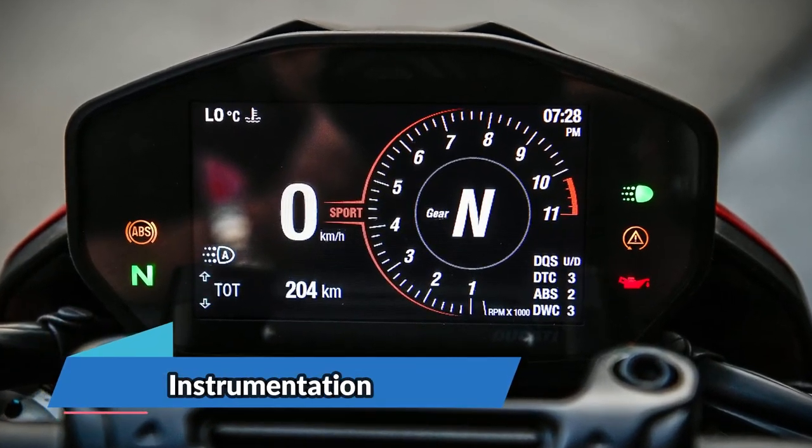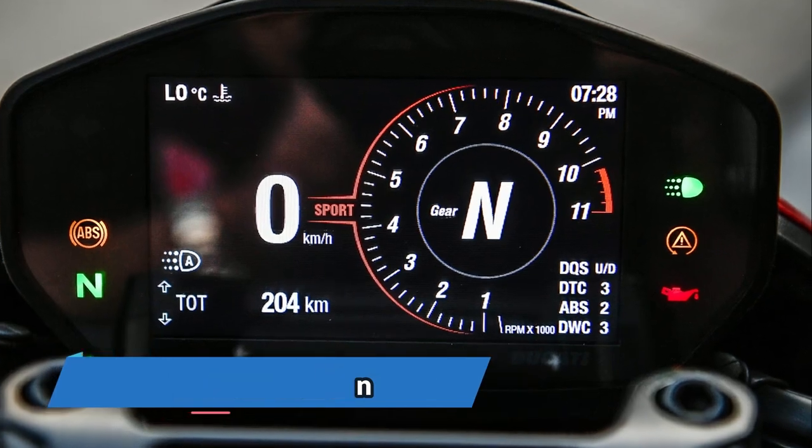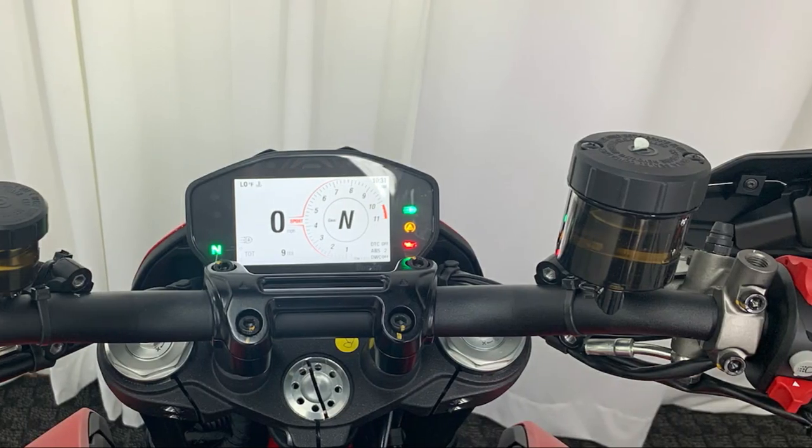The instrumentation of the HyperMotard 950 family includes a 4.3-inch TFT display.